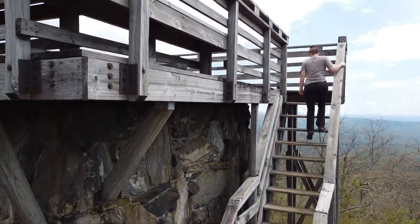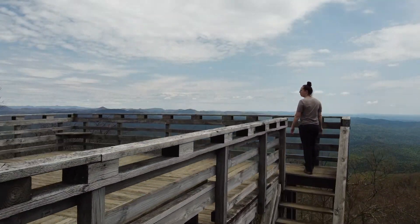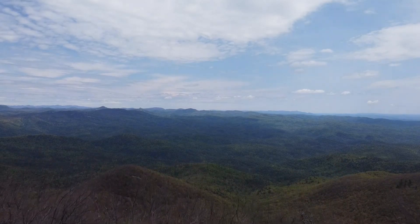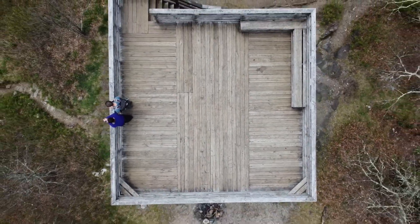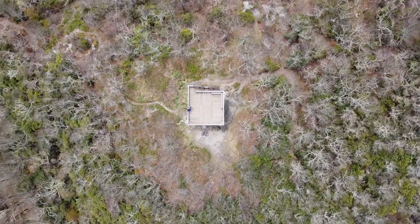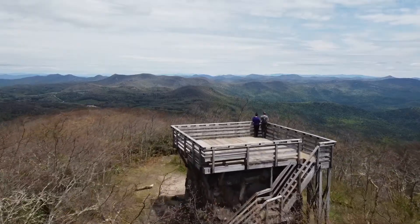When you get to the top, there's an old fire tower, which is actually one of the first in the area. It has some nice benches for you to sit and eat your lunch or snack. It's a nice 360-degree view, and on a clear day you can see Georgia as well as South Carolina and Tennessee. It's definitely a good destination that doesn't have a huge crowd of people — I highly suggest going here.